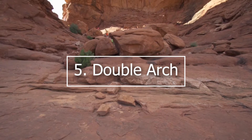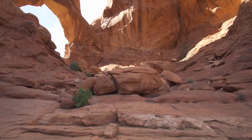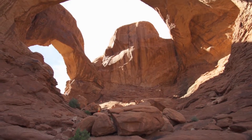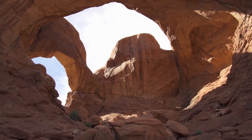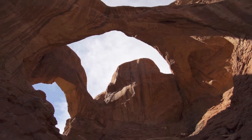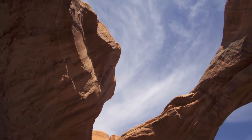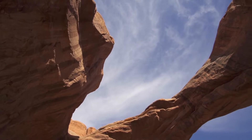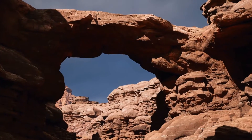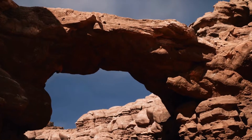5. Double Arch. Double Arch, at 112 feet tall, is the tallest arch in the park, and at 144 feet in length, it is also the second-longest arch in the park. Luckily, this natural marvel is easy to reach. The half-mile trail to Double Arch is a nearly flat gravel surface that leads directly from the parking lot to the attraction, making it a fully accessible, not-to-miss site for those with limited time or mobility. Double Arch can get very crowded by midday, so beat the heat and crowds by visiting early in the morning. Photographers recommend taking time here to view the arch from all angles.